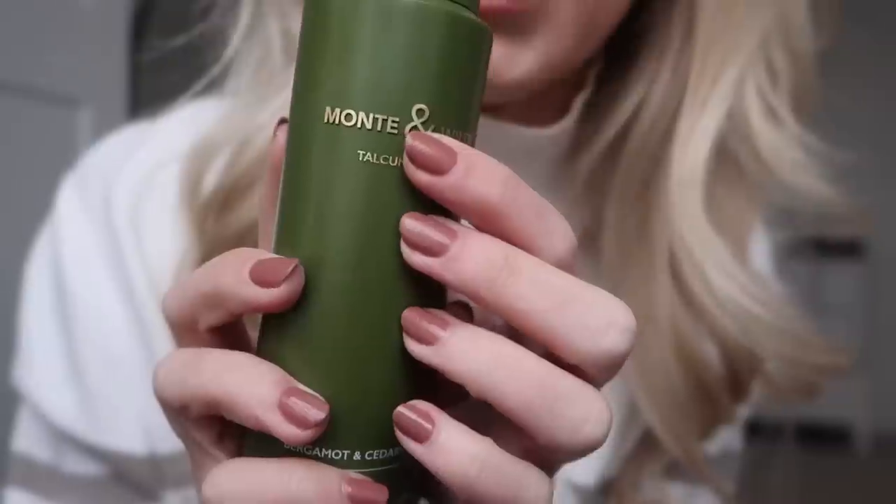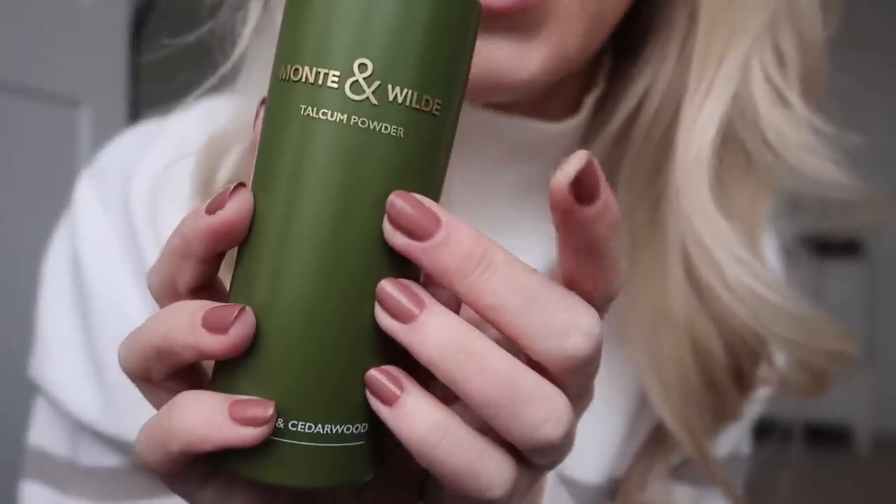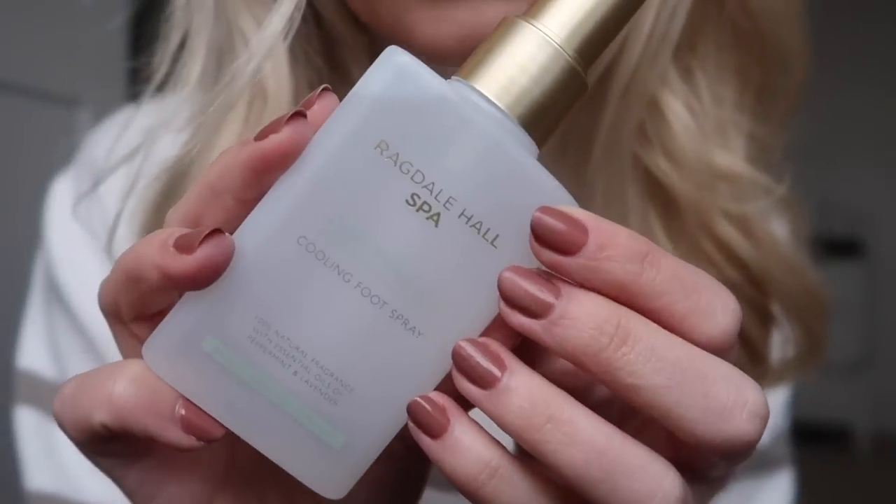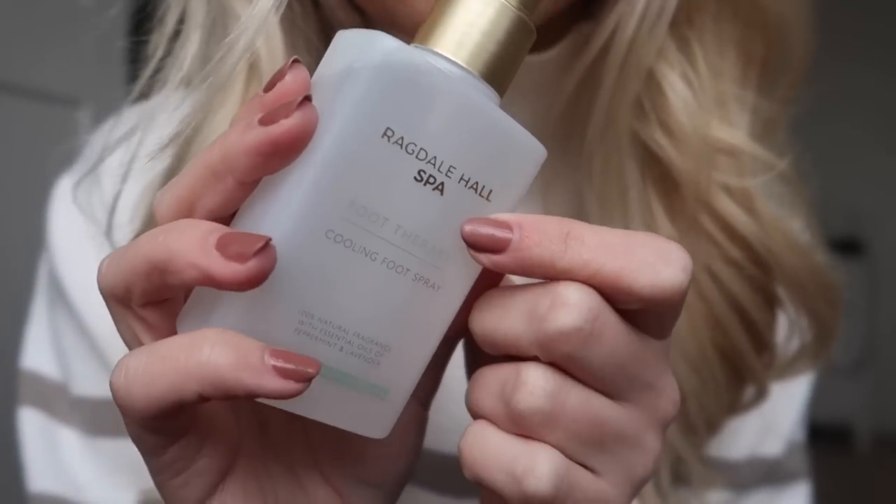Next I got something from the Monte Wild range - they had a range of fragrances and products. I picked up a talcum powder in bergamot and cedarwood because I gave the colognes a sniff and that was the one I liked most. I love using talcum powder - granny over here - and I thought it was a nice little treat at £3. I also got a Ragdale Hall Spa foot therapy cooling foot spray with essential oils of peppermint and lavender - perfect to take on holiday, like a face mist but for your feet!